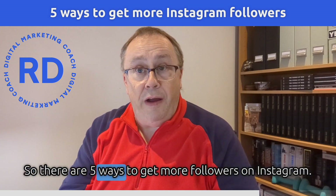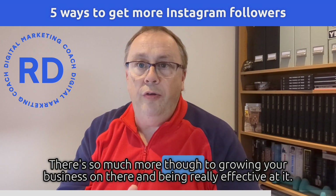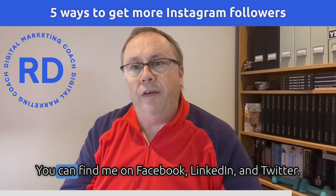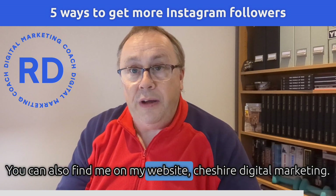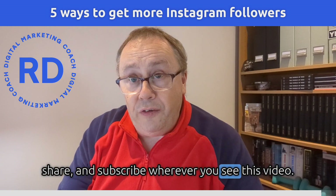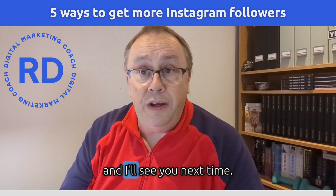So there you are — five tips on how to get more followers on Instagram. There's so much more though to growing your business on Instagram and being really effective at it. Get in touch with me in the usual ways if you want to know more about that. You can find me on Facebook, LinkedIn and Twitter. You can also find me on my website, Church of Digital Marketing. It's really going to help me if you would like, comment, share and subscribe wherever you see this video. I really appreciate you watching all the way through to the end and I'll see you next time.